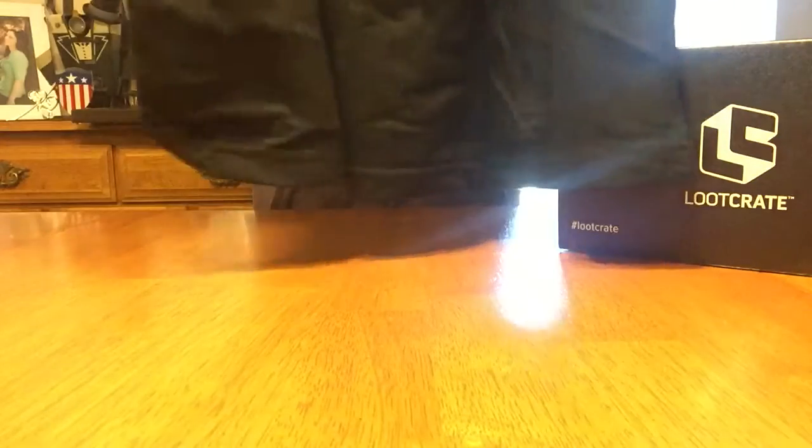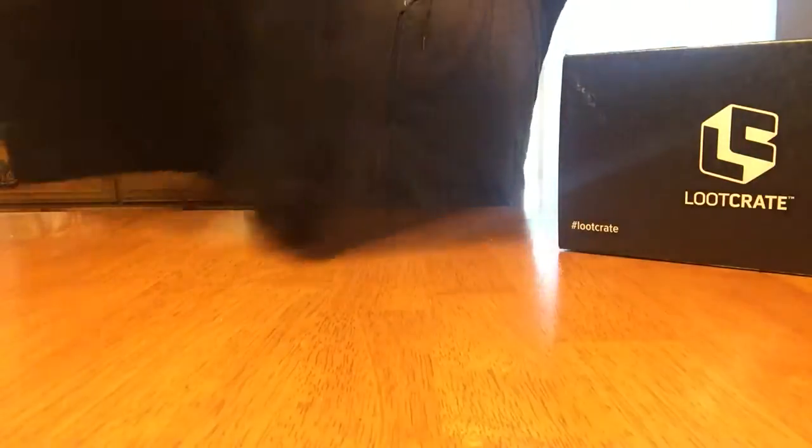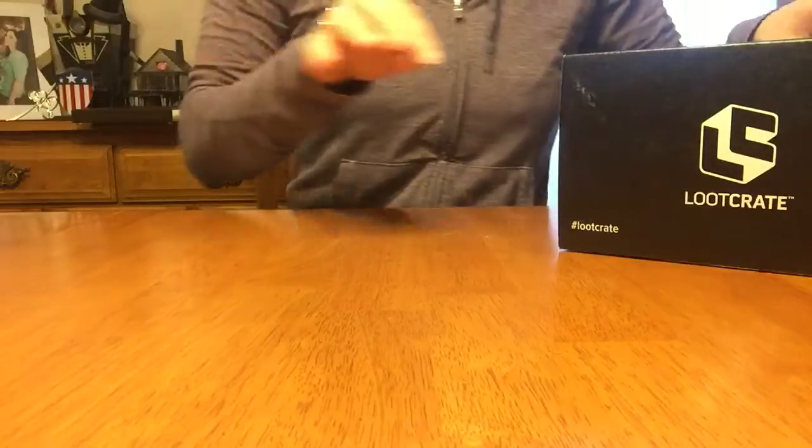So this looks like... Legend of Zelda. Legend of Zelda t-shirt. Awesome. Very nice. I can see it. Yeah, it's really cool. It feels really nice too. It's a good one.